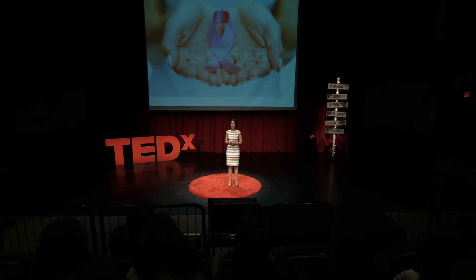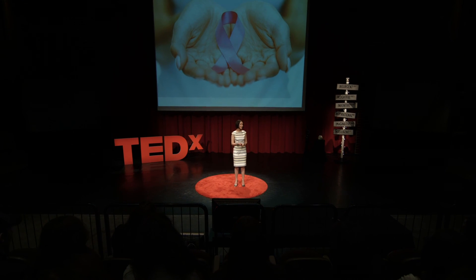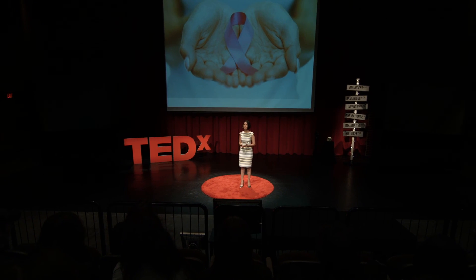Ladies and gentlemen, I'm proud to tell you that this research works. What we used to envision as hope is now reality and can potentially become routine practice in no time. Thank you.